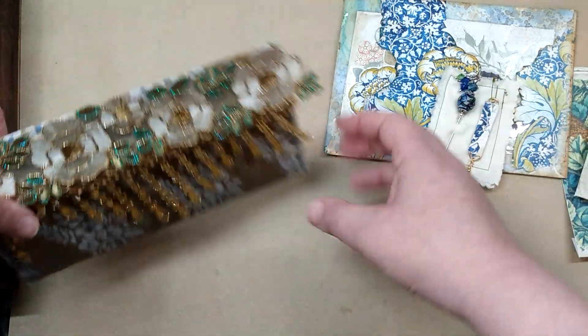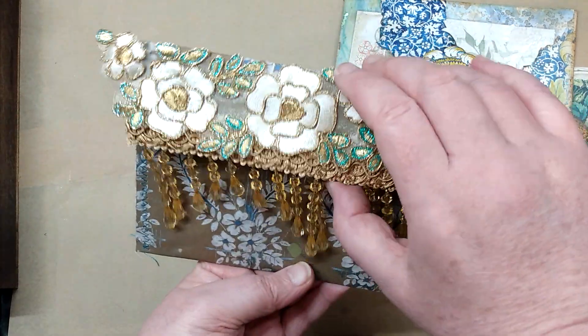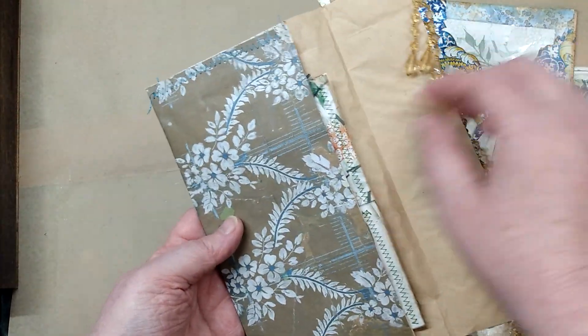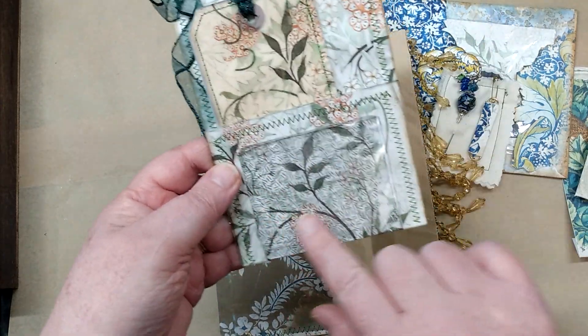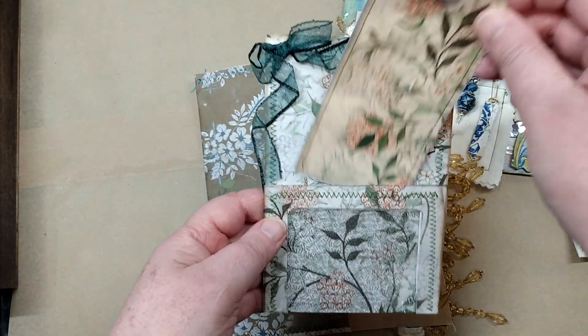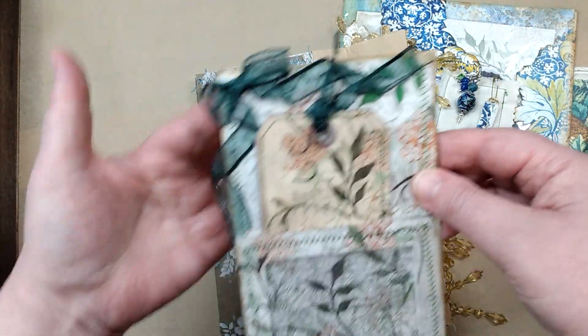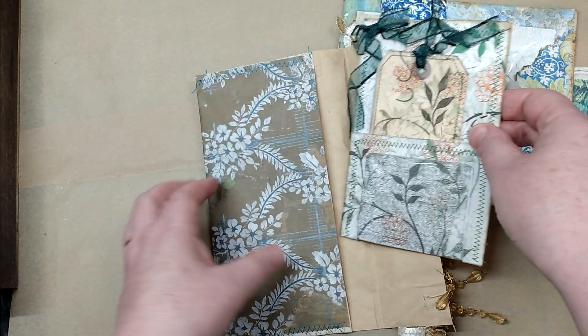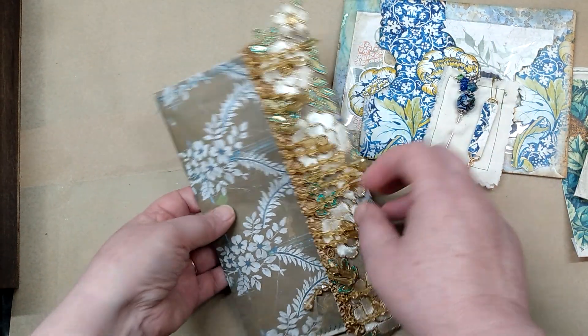We have this beautiful little envelope pocket with some beaded trim on it. Inside there is a little pocket with a window in it, and a journal card in there. This could be glued down or clipped into the journal. I'll be adding these items to the journals.